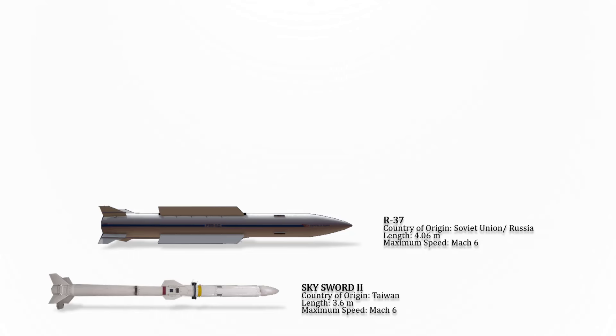And that was the speed comparison of all air-to-air missiles. We hope you've enjoyed today's video. Don't forget to hit that notification and subscribe button for more exciting videos. We'll see you guys next time. Bye-bye.